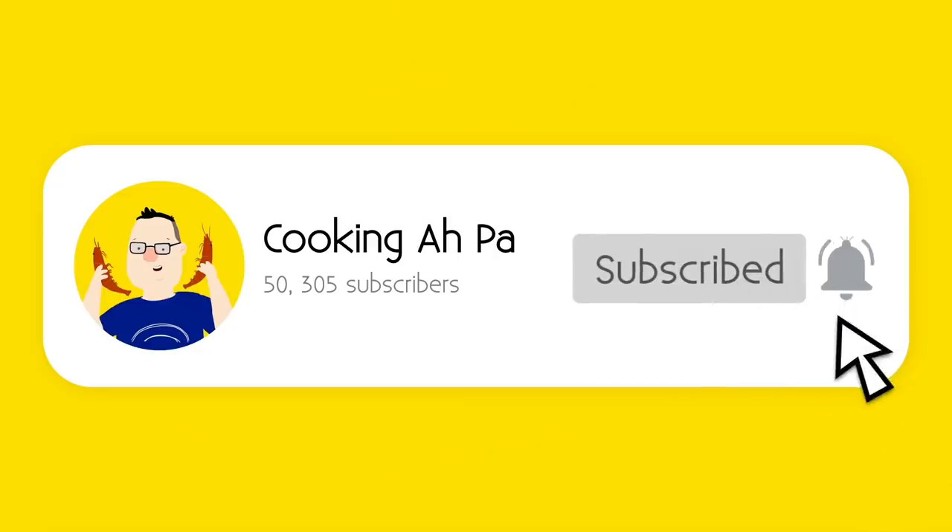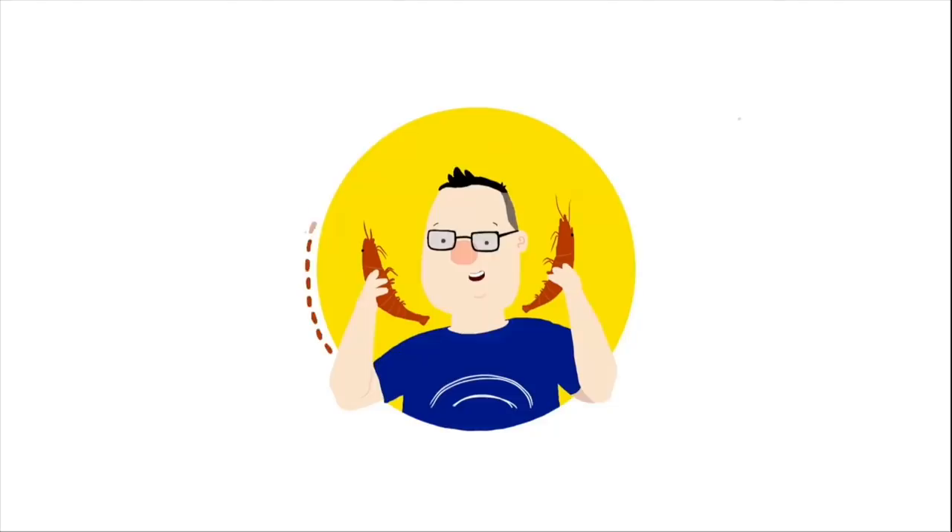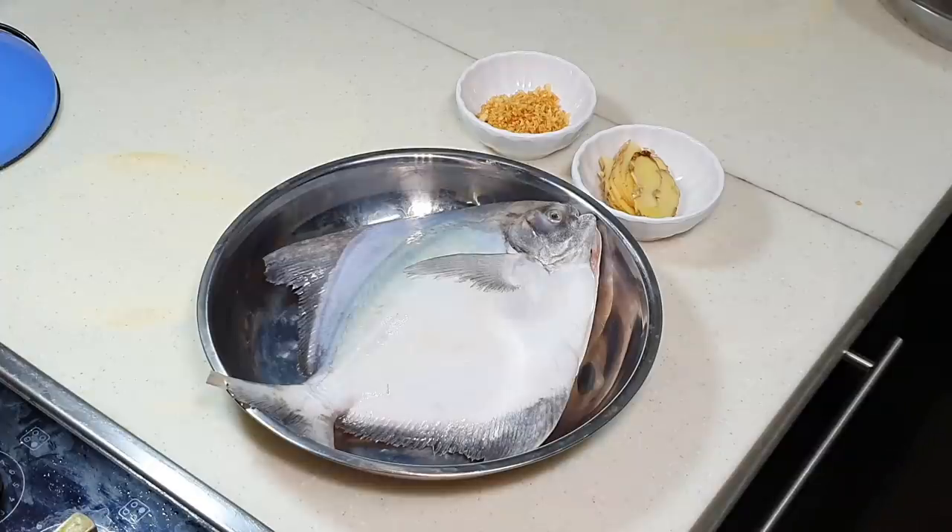Remember to click subscribe and notification button for more Appa's videos. Hi, this is Cooking Appa. Chinese New Year is coming.